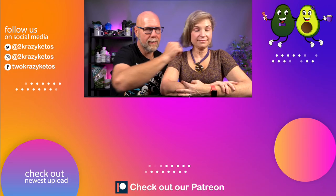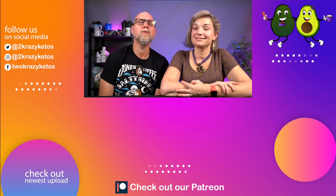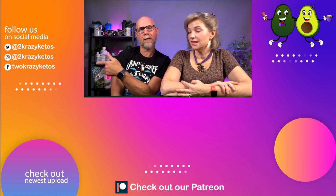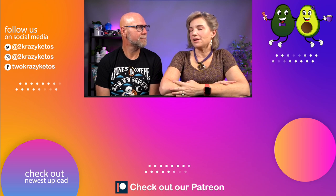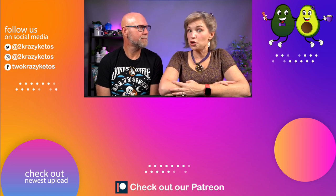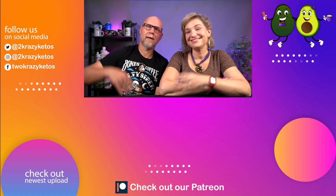Let us know in the comments which of these products intrigue you, whether you get a Keto Crate or want to get one, and if you like videos like this we have a whole bunch of others linked below. Check out our most recent video, and don't forget to subscribe and click the bell icon so you're alerted every time we upload. Till next time, bye!